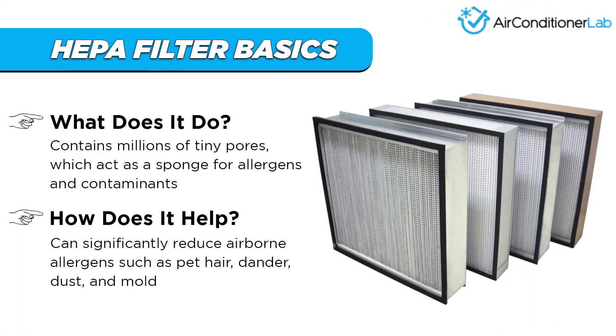If an air purifier uses a true HEPA filter, it can reduce airborne allergens that cause seasonal allergies by acting as a sponge to soak up the contaminated air molecules. As air passes through the true HEPA filter, the allergens get trapped, leaving only clean air to pass through the air purifier and back into your room.